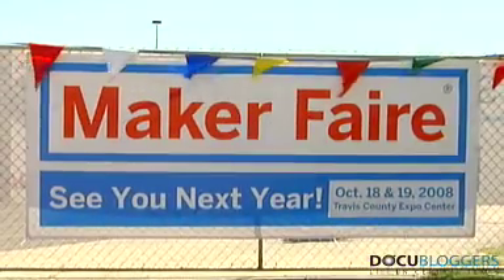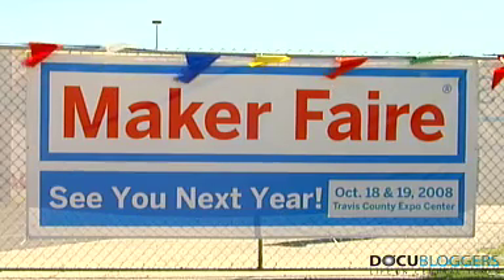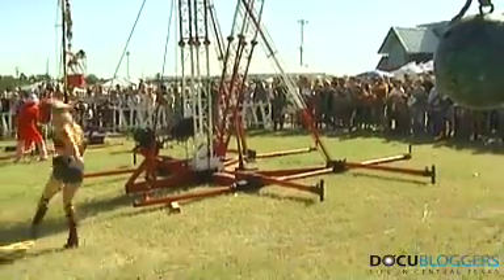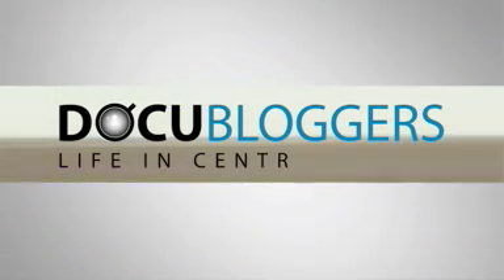We need a lot of help, folks — you gotta help us out and buy a t-shirt, we need a lot of help. It costs $6,000 to get the mouse trap here. Become a docu-blogger — log on to docu-bloggers.org to share your opinions and story ideas, or get out your camera and create your own docu-blog.